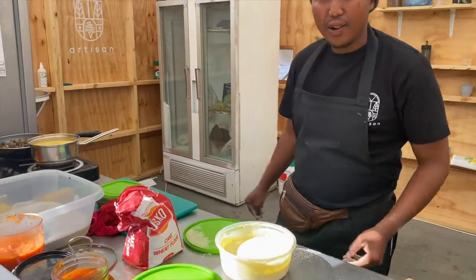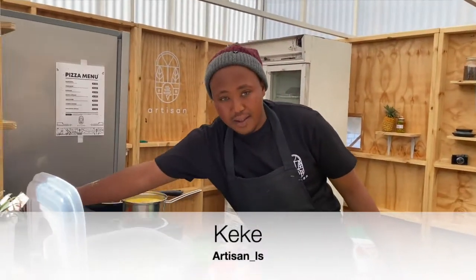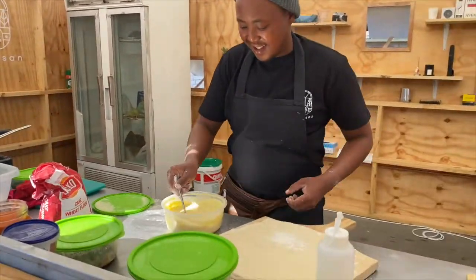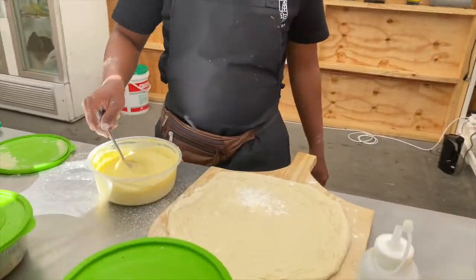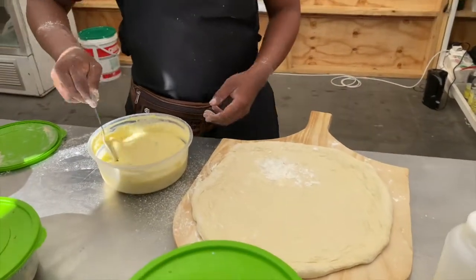What are you doing? Hi KK! I'm vlogging, guys. What are you doing? I want a pizza. This is the Alfredo pizza. This is the base.